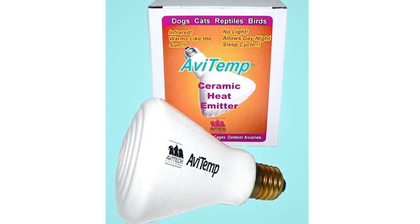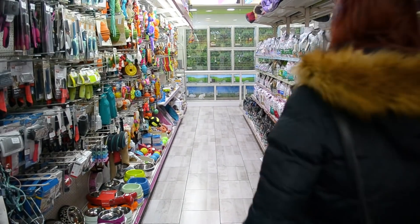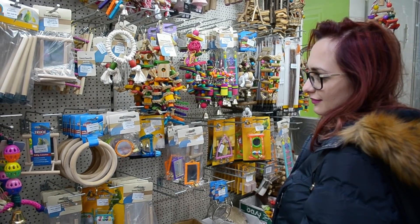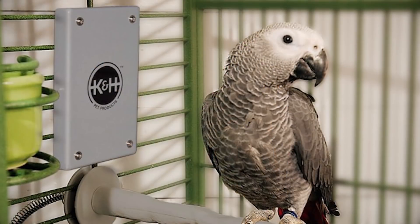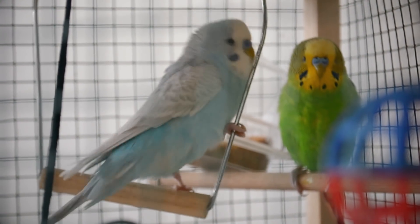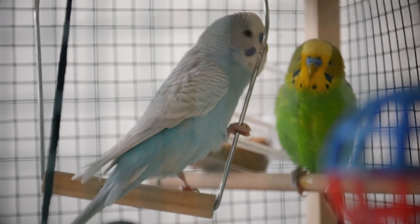Get a bird-safe heat lamp. There is such a thing, though you might need to find a large pet store or farm product supplier to get your hands on one. These infrared heating lamps, or panels, never get scorching hot, so there's no fire hazard and no risk of overheating your feathered friend.